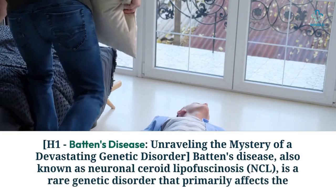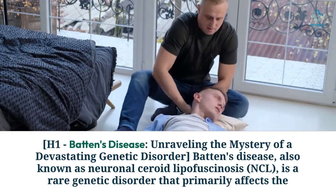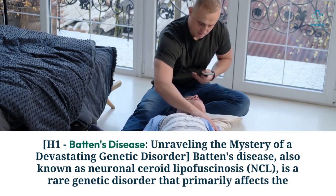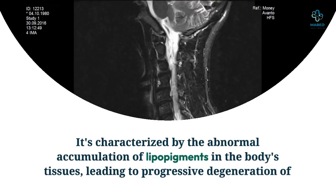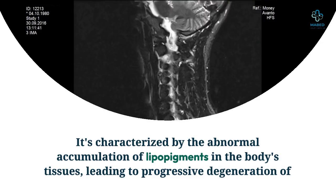Batten's disease — unraveling the mystery of a devastating genetic disorder. Batten's disease, also known as neuronal ceroid lipofuscinosis (NCL), is a rare genetic disorder that primarily affects children. It's characterized by the abnormal accumulation of lipopigments in the body's tissues, leading to progressive degeneration of the brain and other organs.